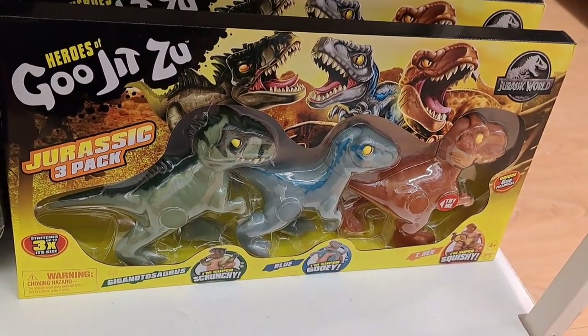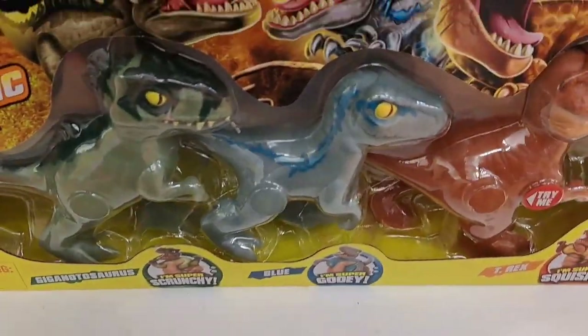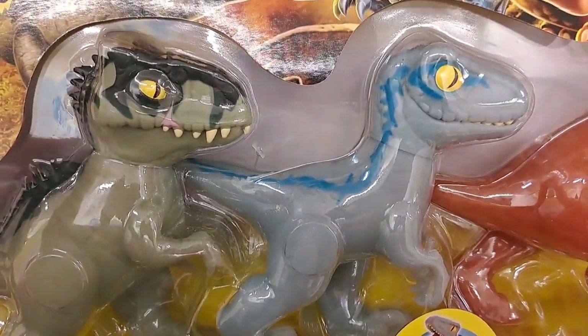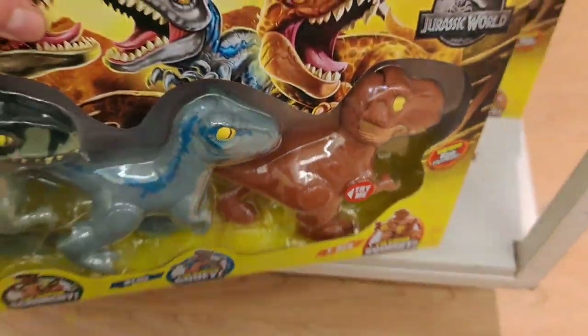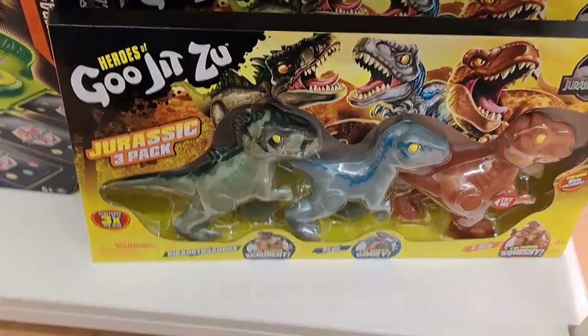Definitely the first time I've seen this — the Jurassic 3-pack Gujitsu. Check that out. Got the Giganotosaurus, got Blue and the T-Rex all in one package. So cool. Check it out at Kohl's.